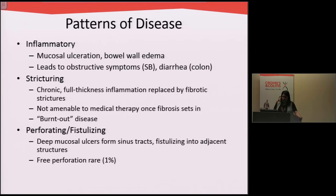Patients who have inflammatory patterns of disease usually develop ulcerations and thickening of the bowel, and this can lead to obstructive symptoms or partial blockages if it's in the small bowel, and can also lead to diarrhea or frequent bowel movements if it's in the large bowel.